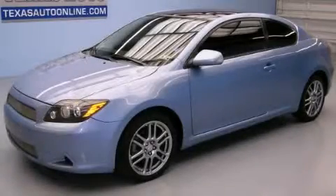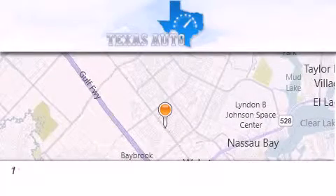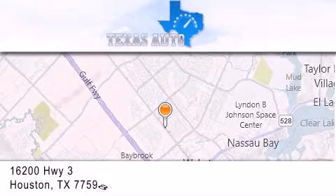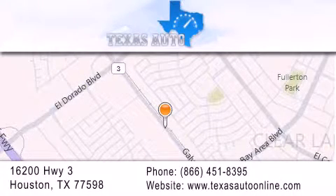We invite you to contact us today to learn more about this vehicle. Texas Auto is located at 16200 Highway 3 in Houston. Our goal is to exceed all of your expectations to ensure that you'll return for future visits.